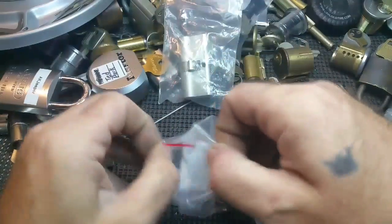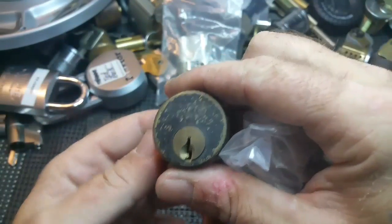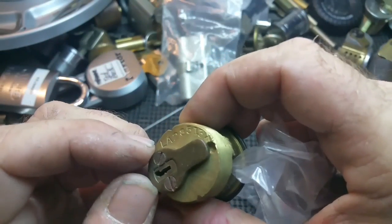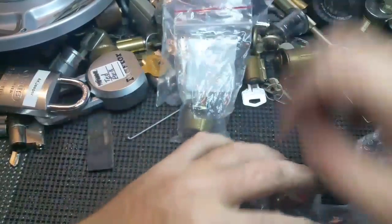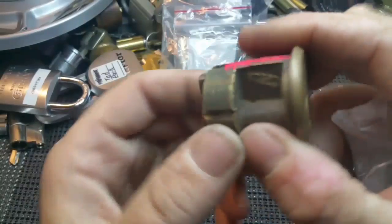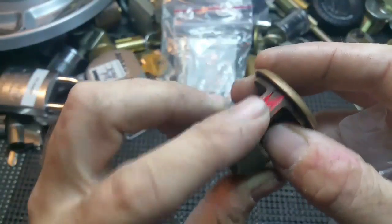Let's see what else we got here. Another Sergeant — I think that's the LA keyway. It's stamped LA on the back, so I believe it's the LA keyway. That's a nice looking Sergeant. And a Corbin — I like Corbins too. With a little fashion on it, a little pink fashion.